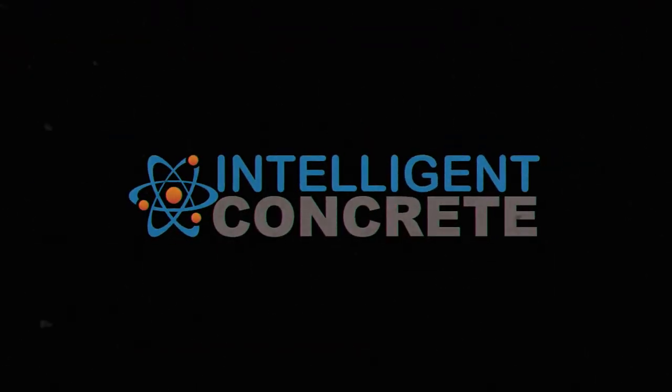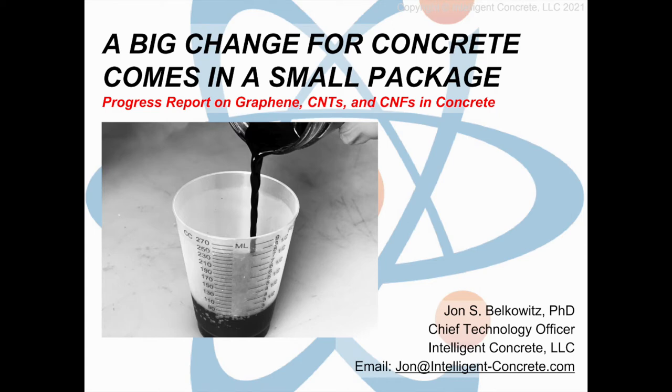Good afternoon, ladies and gentlemen. My name is Dr. John Belkowitz. I'm the Chief Technology Officer here at Intelligent Concrete, where we bring new and emerging technologies to the concrete industry. The purpose of my presentation today is to give you a quick peek into what we like to call the magical world of concrete.